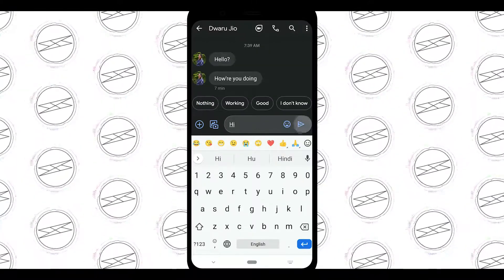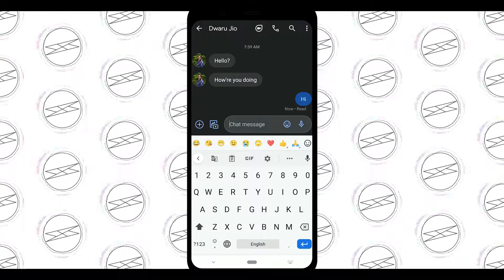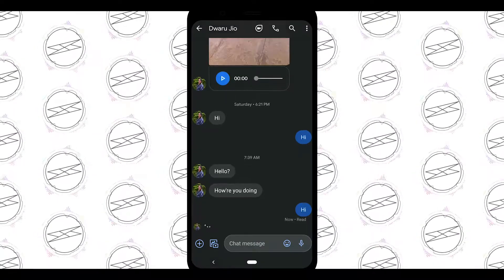With chat features, you can also see real-time updates — whether that person has seen the message, or if they are typing. Stuff like that.